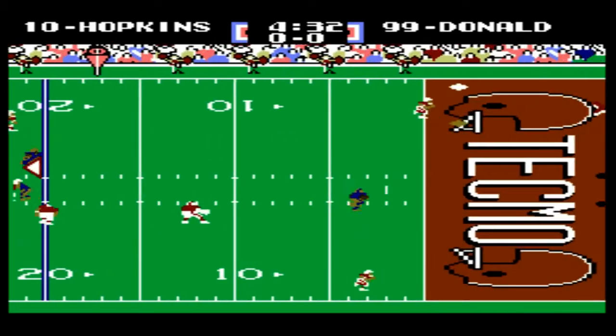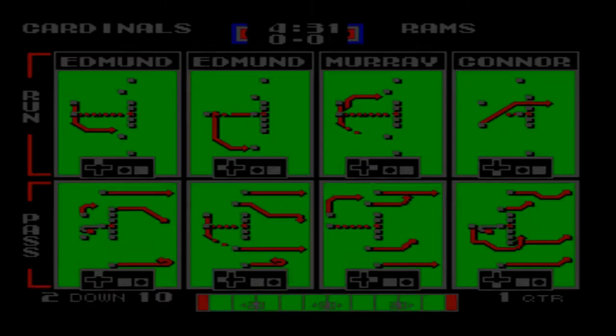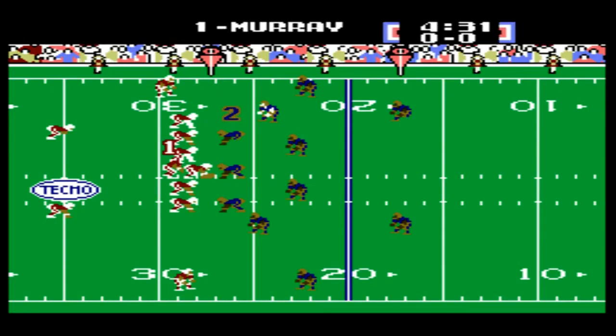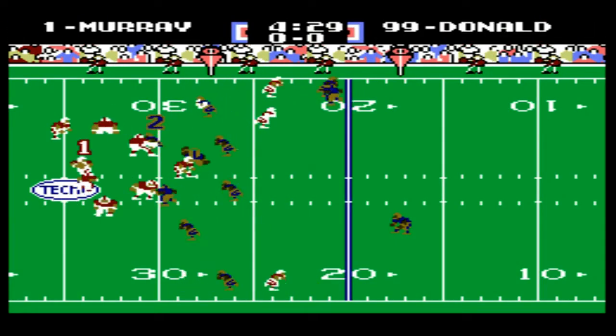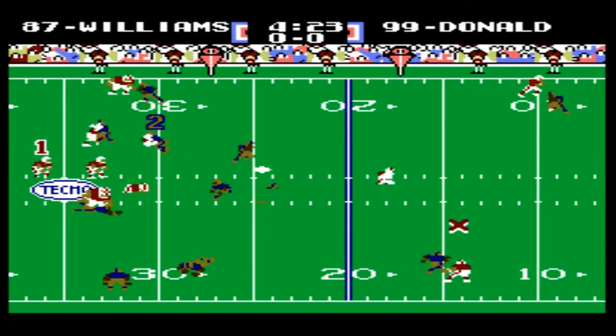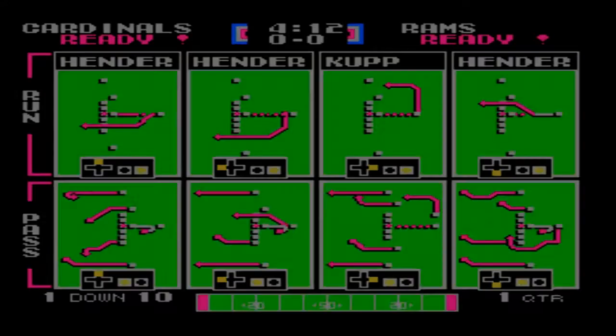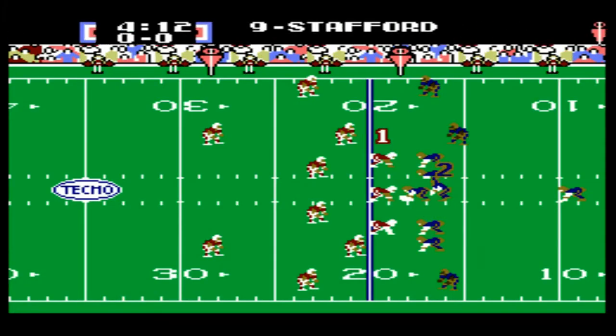Here's Murray. He's going to look for Hopkins, and he overthrows Hopkins in the end zone. Murray drops back again and that's going to get picked off by Burgess — a huge defensive play by the Rams.